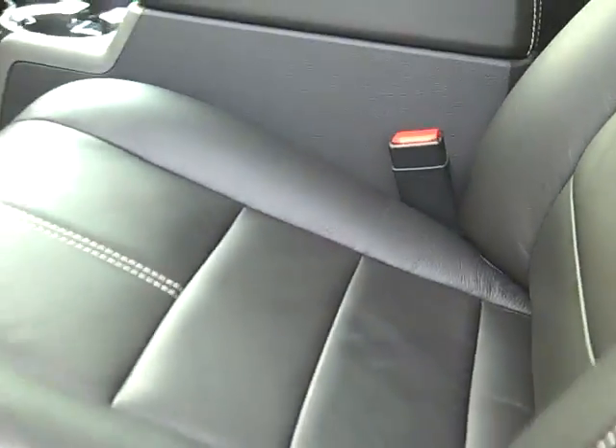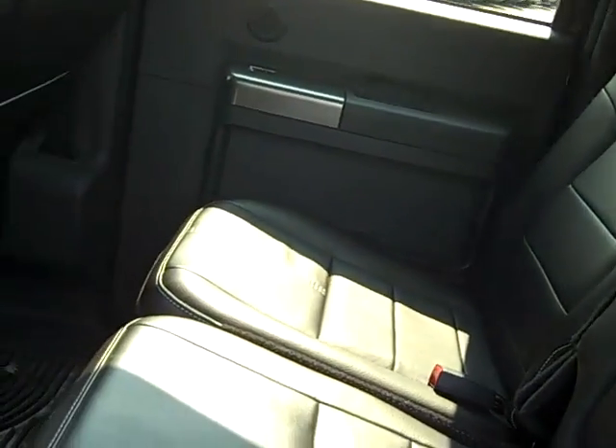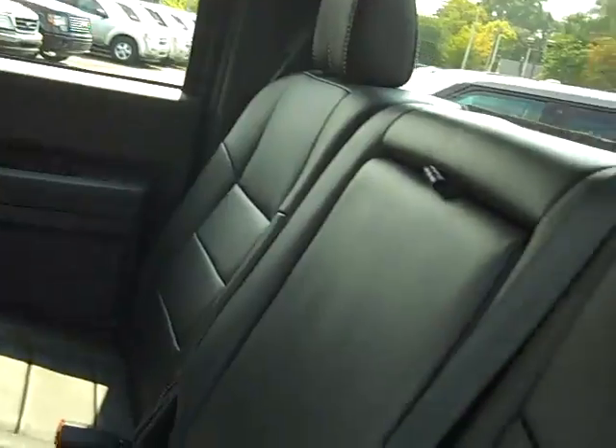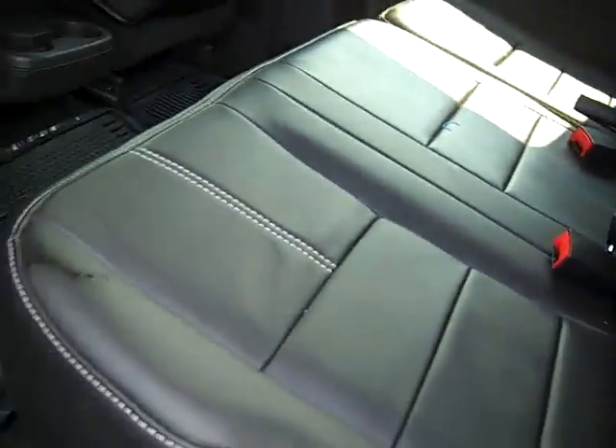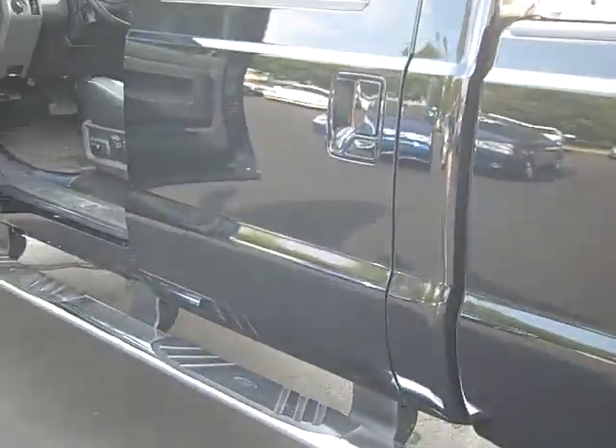Black leather power heated seats for both driver and passenger, and a split folding bench seat in the rear. As you look around the inside you'll see there's absolutely no rips, tears, stains or burns — this is a non-smoker vehicle with only 9,000 miles on it.